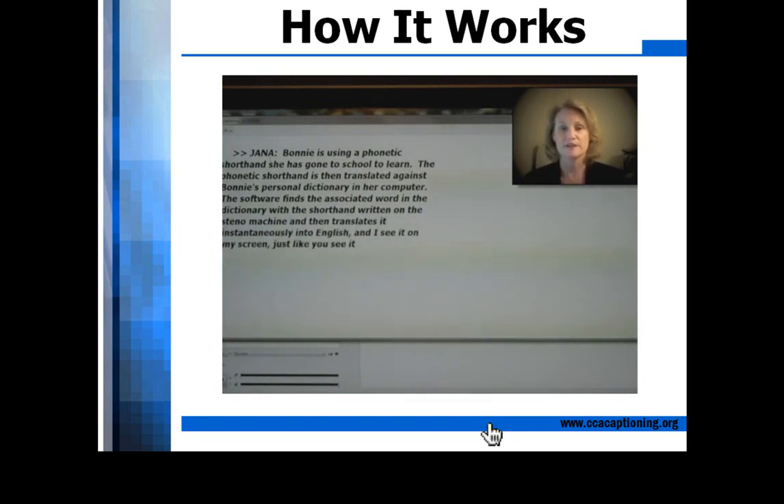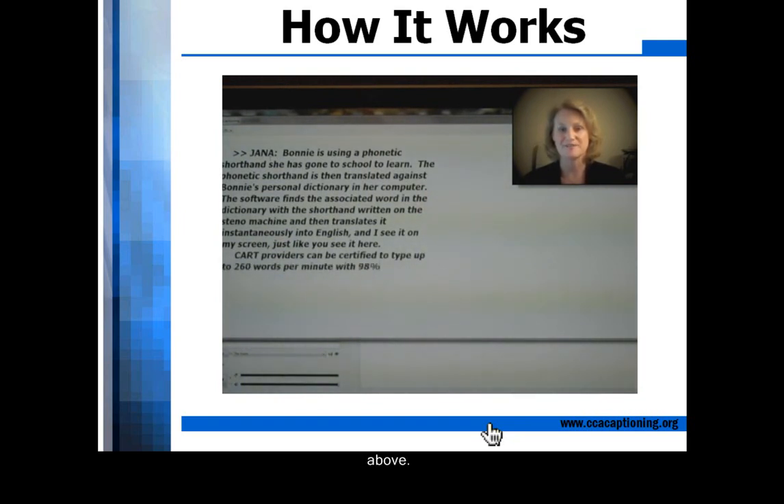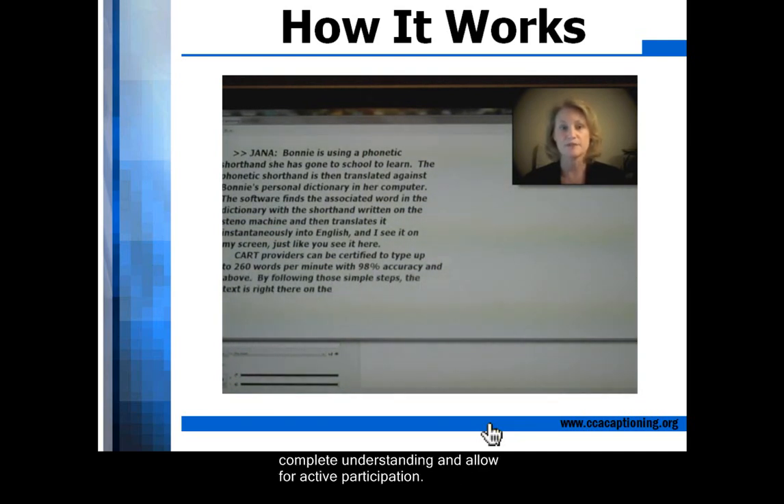CART providers can be certified to type up to 260 words per minute with 98% accuracy and above. By following those simple steps, the text is right there on the computer screen to ensure complete understanding and allow for active participation.